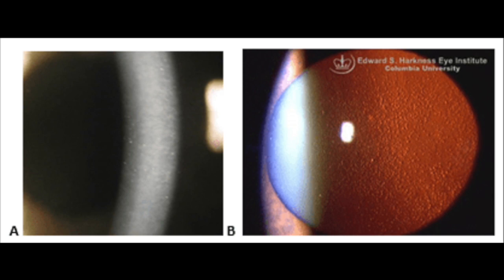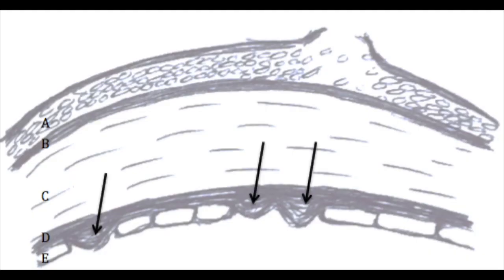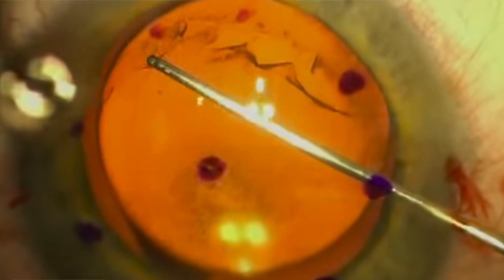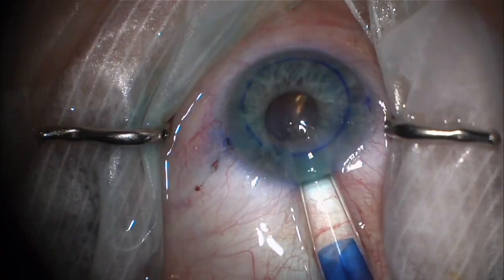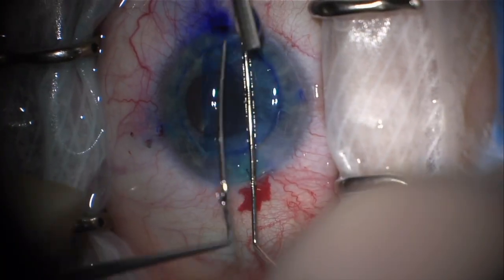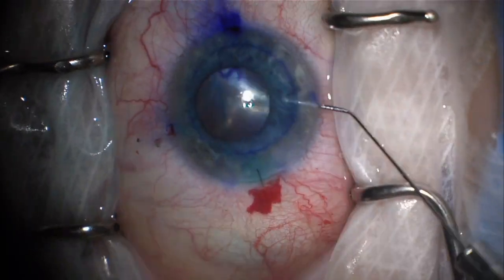Another common reason for a cornea transplant is to treat a genetic condition called Fuchs Endothelial Corneal Dystrophy. This is a common condition where the bottom layer of the cornea, the endothelium, has defective pumps that degrade quickly. With this condition, we lack the pumps that pump water out of the eye. Fluid builds up in the cornea and causes swelling, which in turn results in blurry vision. We can typically remove and replace the bottom layer of the cornea with a partial thickness cornea transplant called a DMEK, which just replaces the single membrane and diseased layer of endothelial cells. This surgery works very well most of the time and can result in a complete visual recovery.